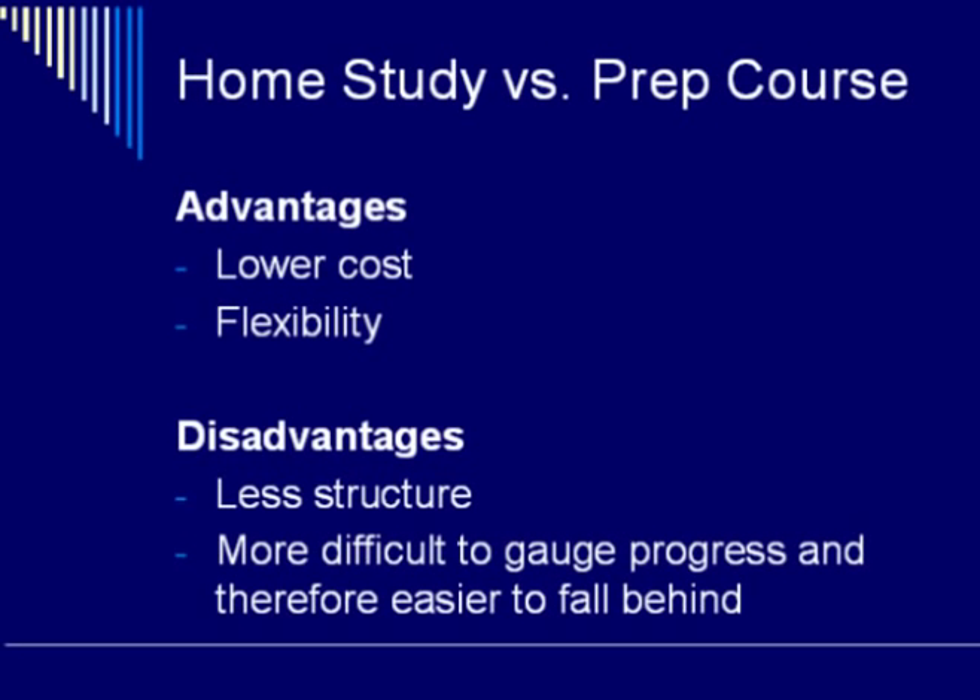Whenever someone decides to write the MCAT, the issue always comes up of whether to prepare on their own or pay for a commercial prep course. The primary advantage to home study is lower cost, because prep courses cost quite a bit and that cost can often be prohibitive for students.